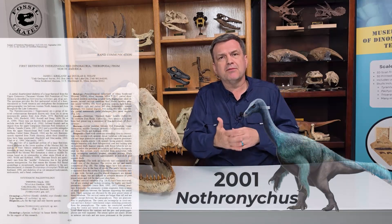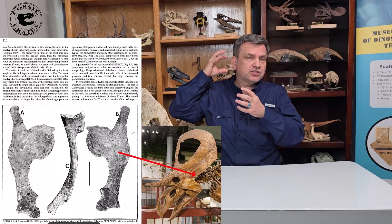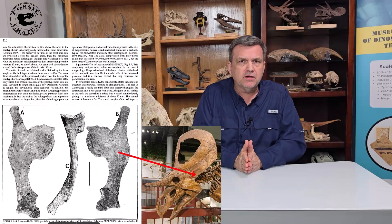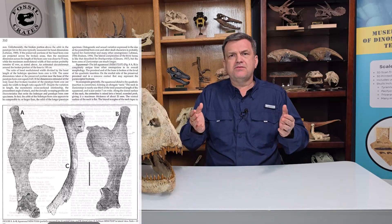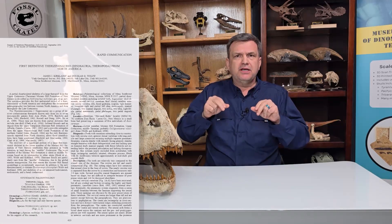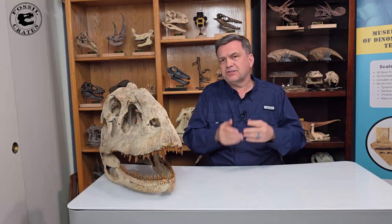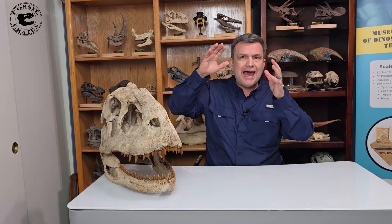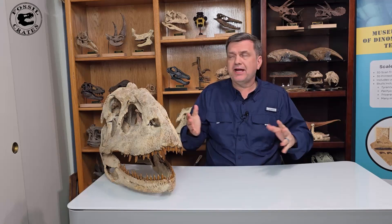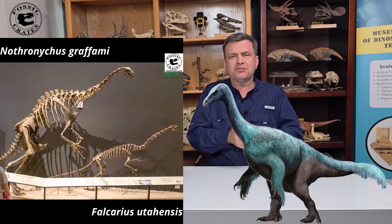One of the cool things was there was an error made — they didn't know it was an error in 2010 when they published Nothronicus. The holotype of Zuniceratops used to have a squamosal bone in the skull, part of the frill. They realized as they found more bones and did more preparation that they had a therizinosaur, and that squamosal is actually part of the pelvis of Nothronicus. So the holotype of Nothronicus includes vertebrae, a pelvic bone (the ischium), and skull parts. No one was looking for a therizinosaur 90-some million years ago in the southwestern United States.